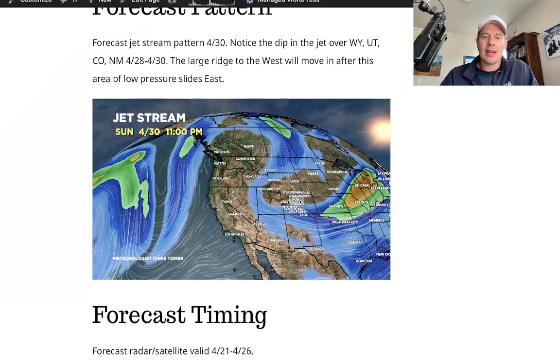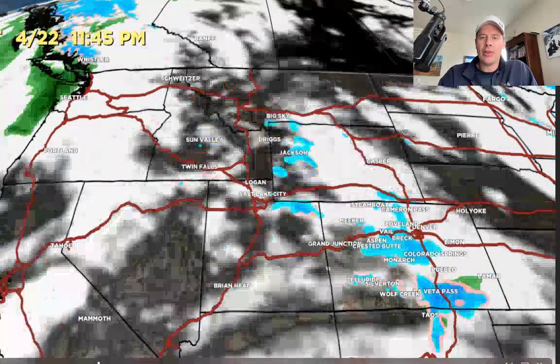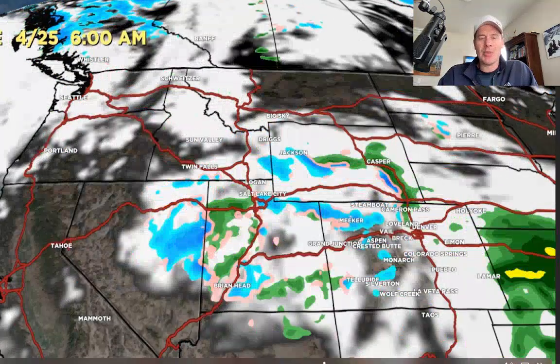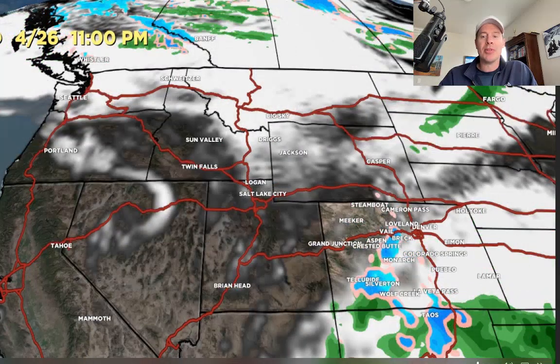Looking at forecast timing, radar, and satellite. Here it is Saturday morning — you can still see some snow sliding through Colorado, Utah, and Wyoming, and then we're done with it. Here comes the next storm into the Pacific Northwest, begins to move into the interior, and that also drops snow down through Utah, Wyoming, and Colorado, becoming a southern Colorado low. Look at that deep snow down through Taos and southern Colorado. That ends Wednesday, April 26th at 11 p.m. Then beyond that — the 28th, 29th, 30th — there's the low that's going to drop straight down out of Canada through Montana, Wyoming, Utah, and Colorado.